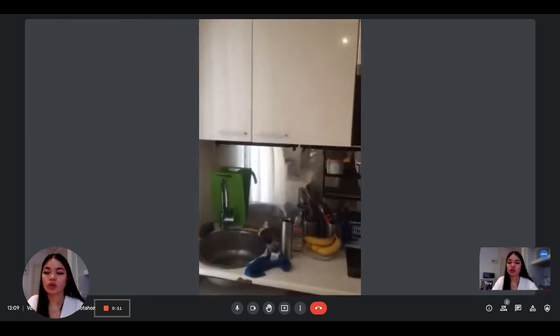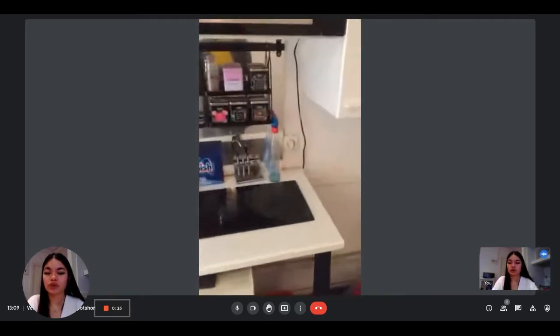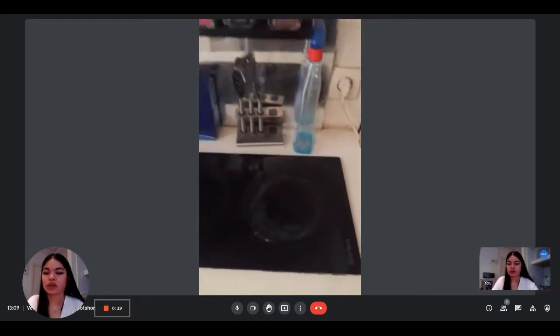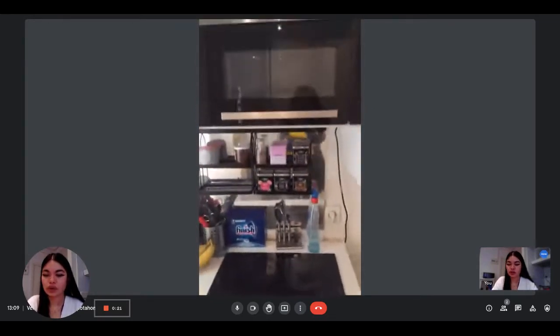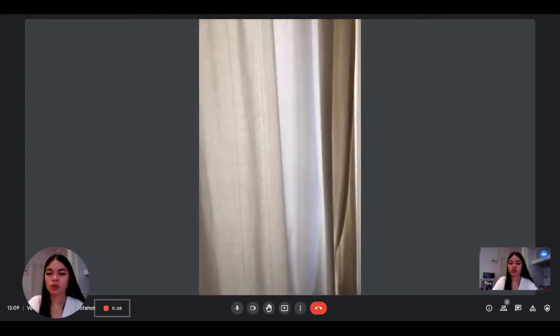First, this is the kitchen, which is fully equipped. You have the microwave, you have the stove here. You can see that's the stove. You have the fridge under, and you have the washing machine as well.